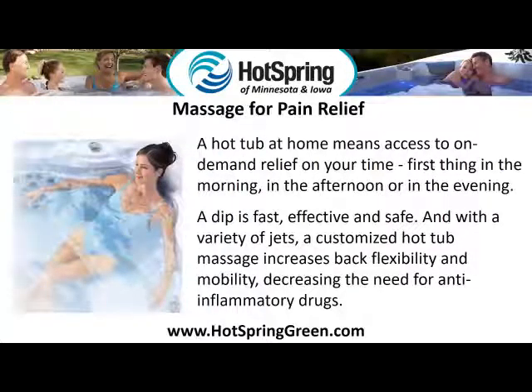Massage for pain relief. A hot tub at home means access to on-demand relief on your time — first thing in the morning, in the afternoon or in the evening. A dip is fast, effective and safe. And with a variety of jets, a customized hot tub massage increases back flexibility and mobility, decreasing the need for anti-inflammatory drugs.